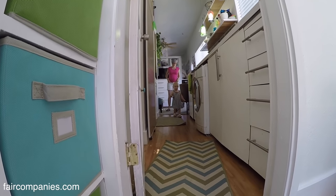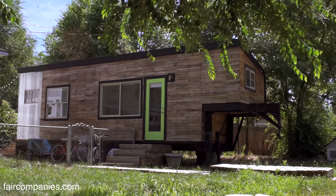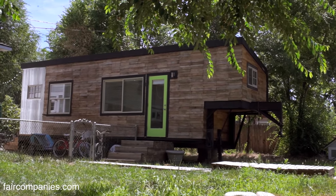The idea was that I would take one year's worth of rent payments, which was about $800 to $900 a month, and build a tiny house and then live in it for two years. That was my goal, and that way it would pay itself back.